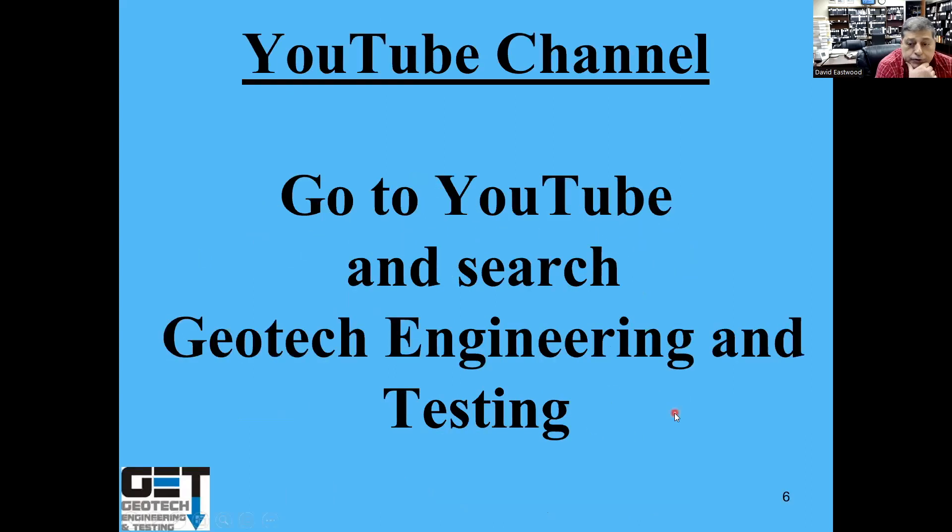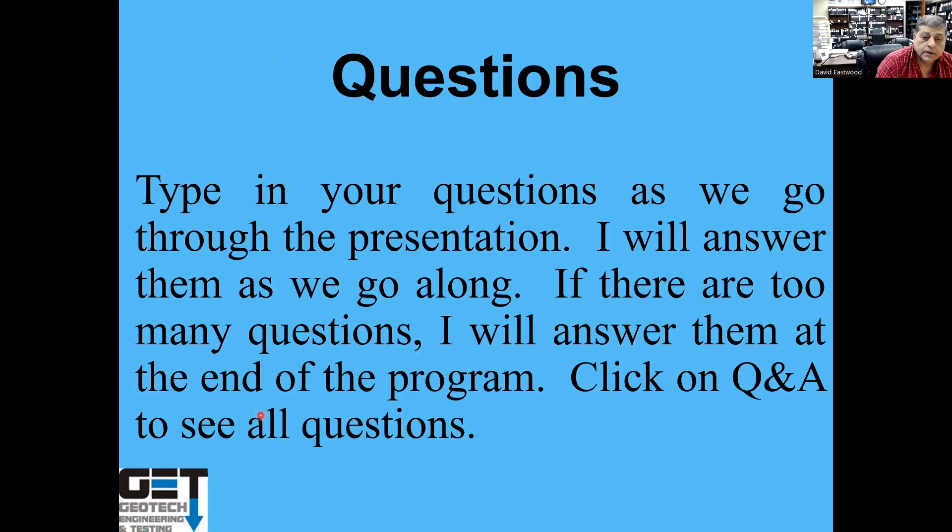This presentation is going to be on YouTube, so if you miss it or want to watch it again — a lot of times people want to watch this several times — go to the YouTube channel for Geotech Engineering. There are other programs on YouTube you can watch, and you can send us an email and we can give you a certificate for watching. If you have questions, please type them in the Q&A section.